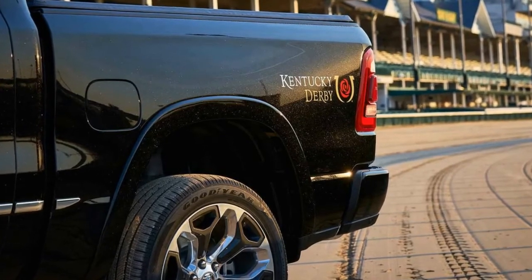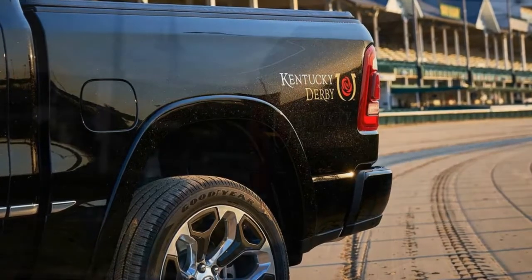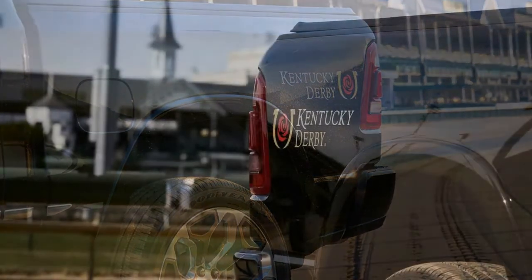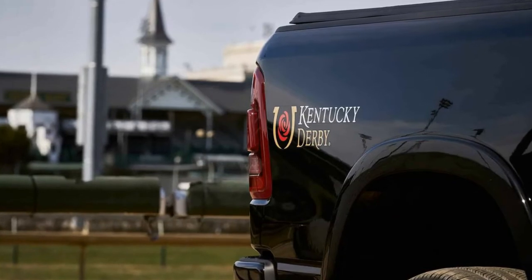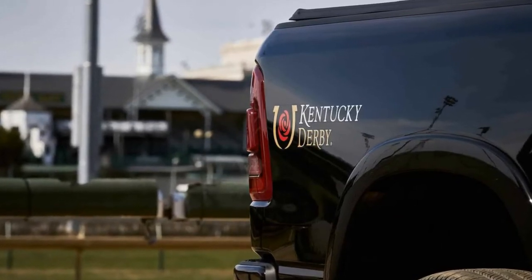Inside, the pickups feature leather upholstery for the front and rear ventilated and heated rear seats. Real wood and metal trim adorn the interior too. A big 12-inch infotainment system with navigation dominates the center stack.